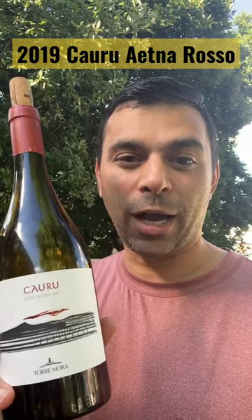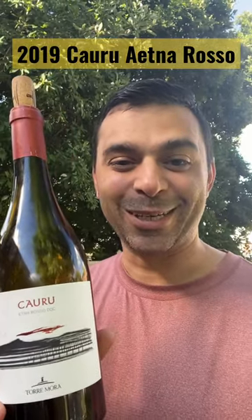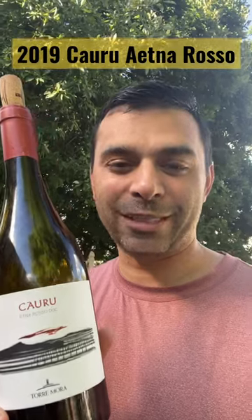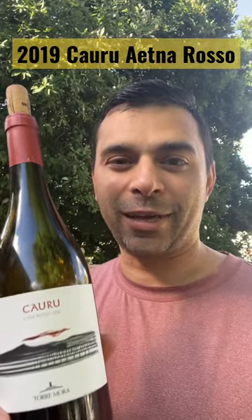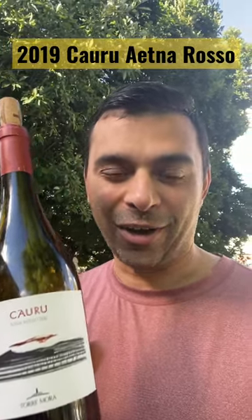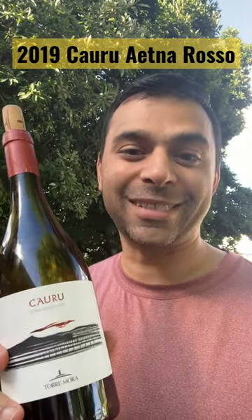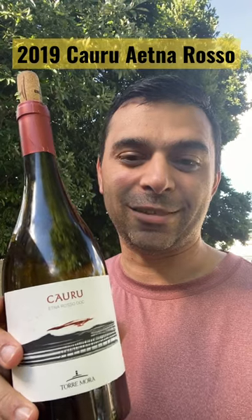This is a red wine made up of three varietals that I'm not familiar with — I'll put them in the description. But here's the thing: this is a good wine. I think the regions around Mount Etna, the volcanic soils, the harsh sun of Sicily, produce some amazing red wines. And this is no exception.